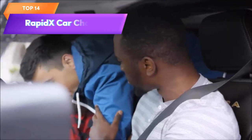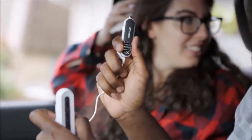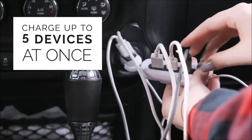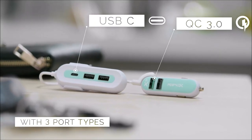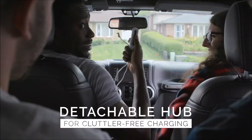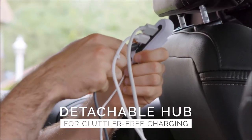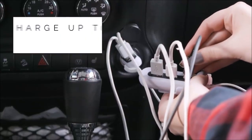Top 14 is a high-speed car charger with five USB ports, including QC 3.0 and Type-C ports. It charges multiple devices simultaneously, is compatible with most car cigarette lighter sockets, and features built-in safeguards against overcharging and overheating. It can deliver up to 2.4 amps per port and charge devices up to 80% in just 35 minutes with QC 3.0 technology. The Type-C port also supports fast charging.